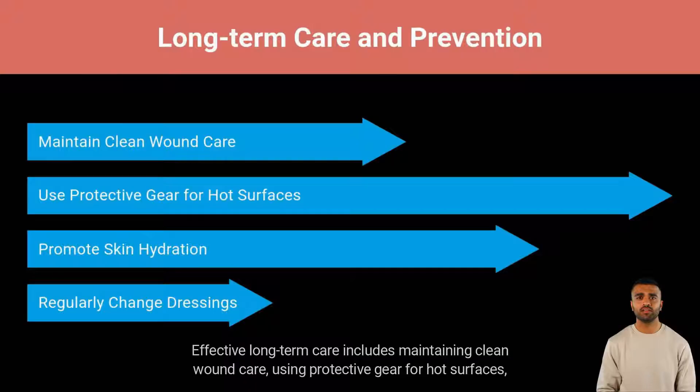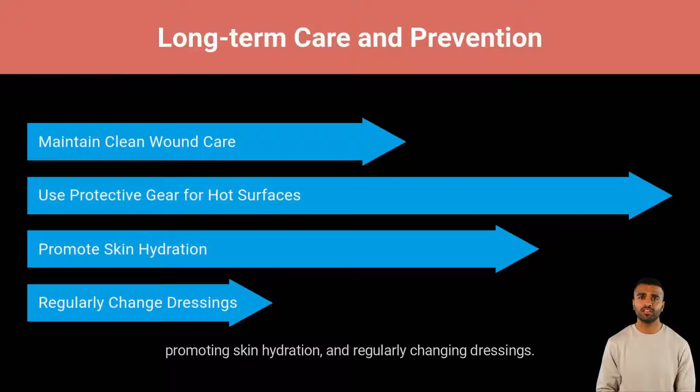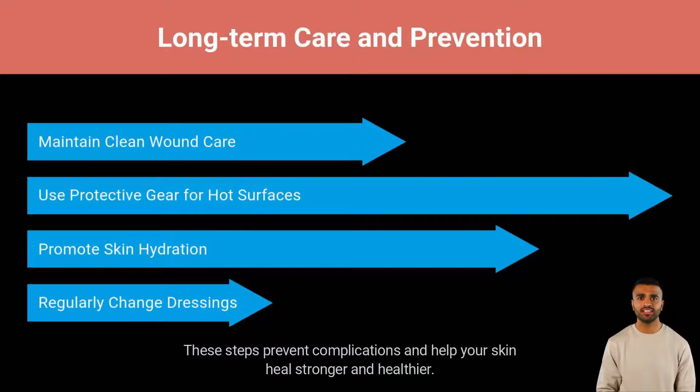Effective long-term care includes maintaining clean wound care, using protective gear for hot surfaces, promoting skin hydration, and regularly changing dressings. These steps prevent complications and help your skin heal stronger and healthier.